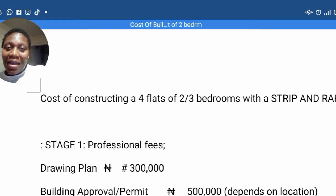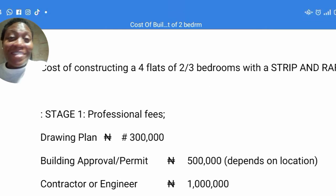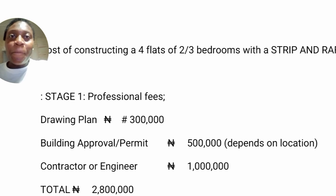I'm also going to give you an estimate for raft foundation. Raft foundation is always more expensive than strip or pad foundation. For those of you that have been making this request — this request has been coming for so long — I've broken it down here and I'm going to read through it. It's self-explanatory. You can easily get a copy, write it down, and all that.